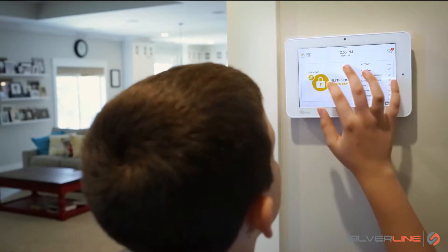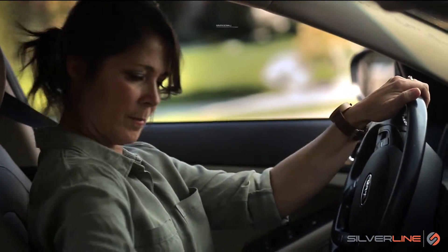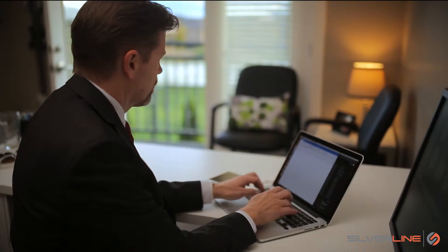The IQ Panel is easy enough for anyone to use, no matter how old you are. It keeps you connected to the things that matter most to you, like your home and your family.